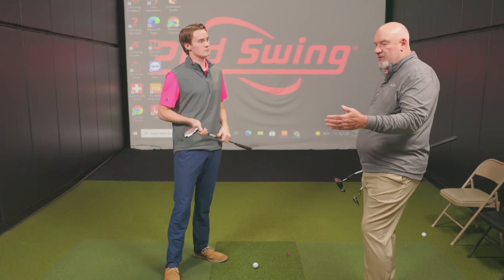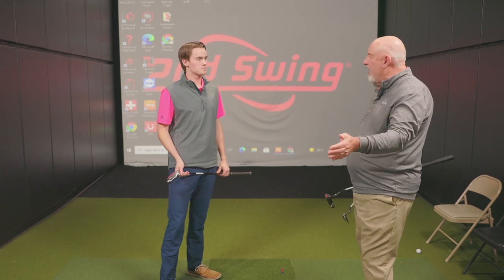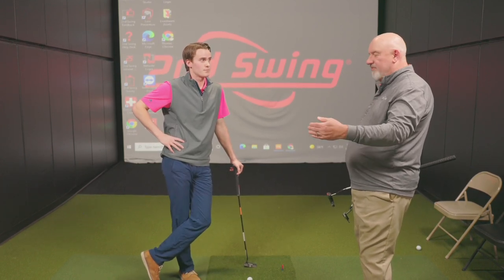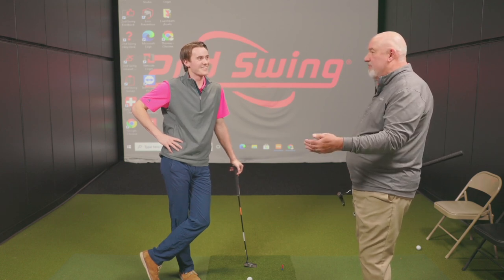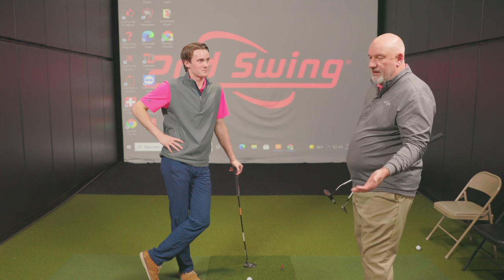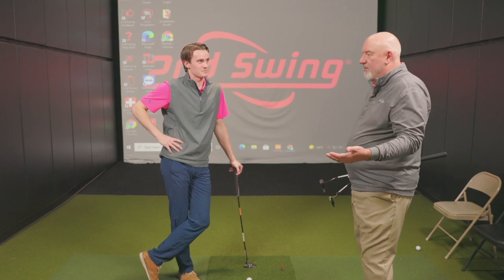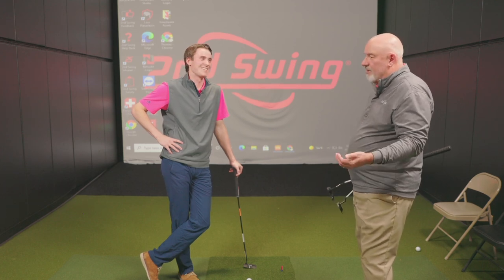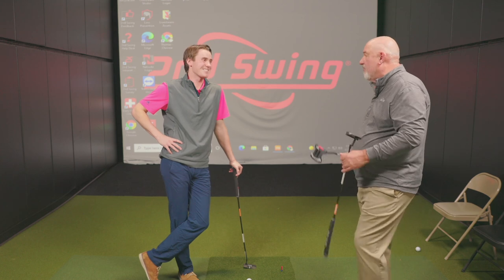A putting stroke or a golf swing is like a door opening, closing, and swinging the other way. Well, if there's something stopping that hinge, how are you gonna get that door to close? You're not — you're gonna manufacture something, and that's gonna cause bad numbers. Then you're gonna putt good one day and bad the next, and you're gonna be one of those people who walk in and say 'hey, I'm a streaky putter.' Well, you're a streaky putter because you're probably not in the right length of putter.